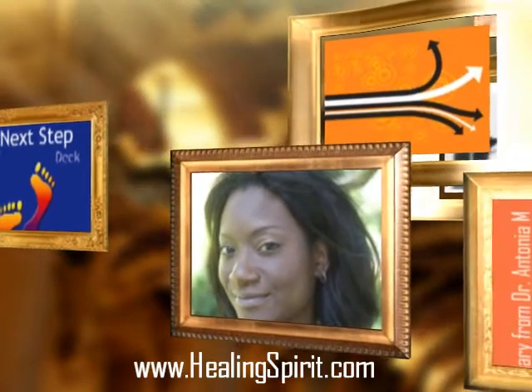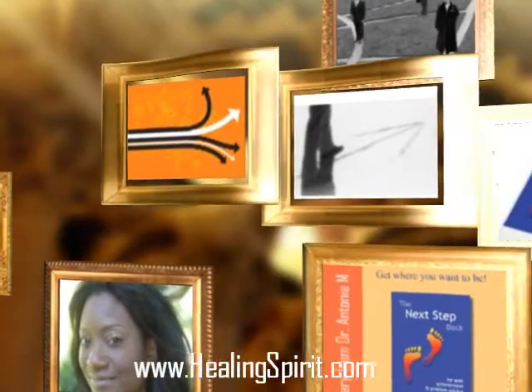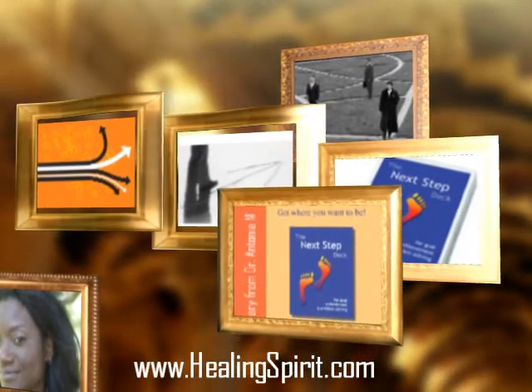Each time you pick one, you're picking the next step in how to move your energy, harness your power, focus your intention, and take the right action to manifest the best result.